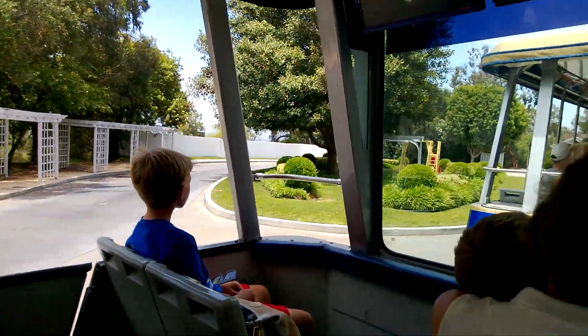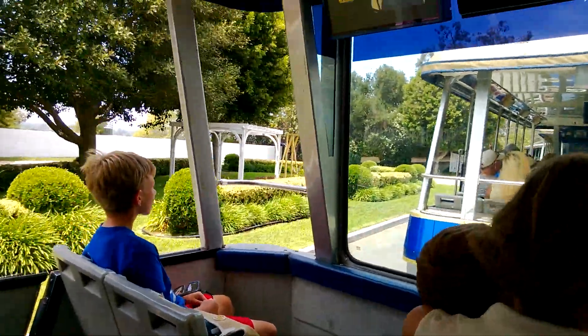Now, the house at the very end of the street, fans will know, belonged to the notorious Edie.